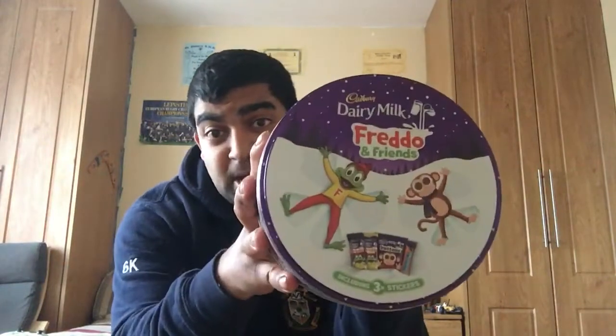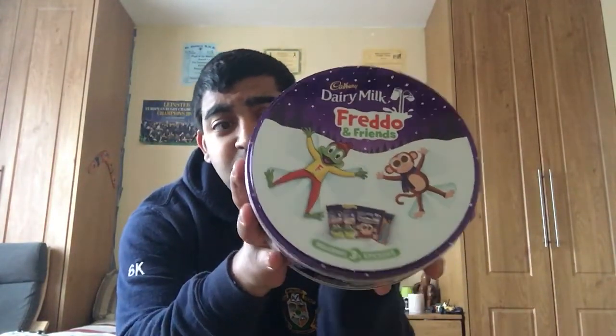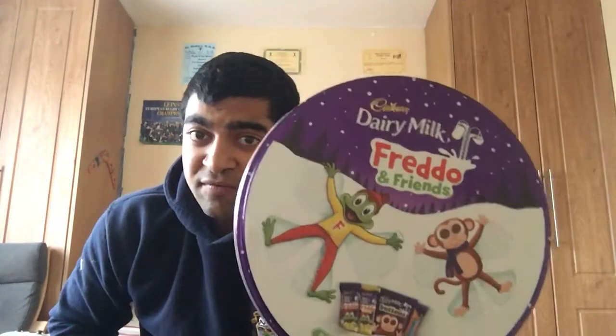I got these Freddo bars as well - people absolutely love these. In the GAA sports section they always have these going around at summer camps, kids go crazy over them. I still do myself!